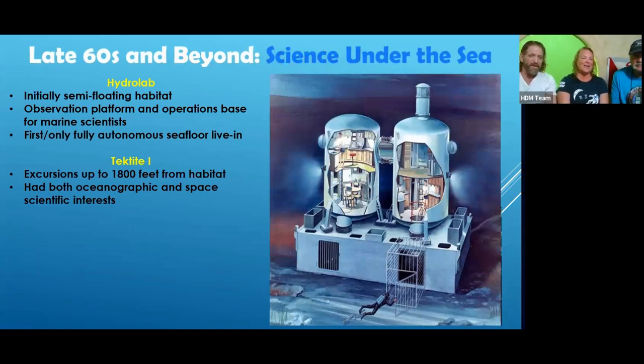We've also got the Hydrolab and Tektite one, which were underwater habitats for learning more. The key distinction of Tektite one is that they started making excursions from the habitat. 1,800 feet is a long way to make an excursion when you have a ceiling — you cannot come up. You've got to make sure you get back home, and if you don't have a line, it's a one-time deal.